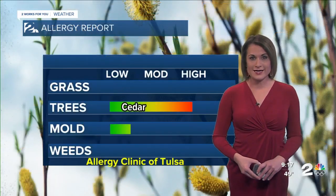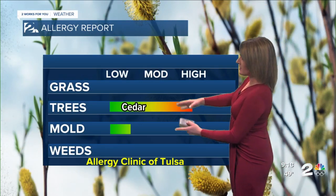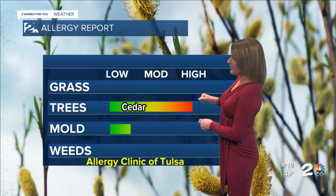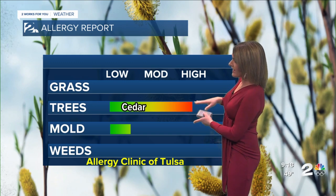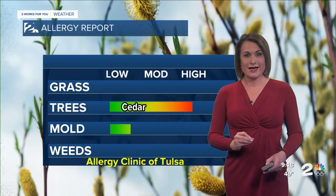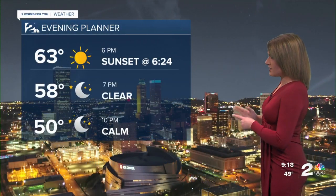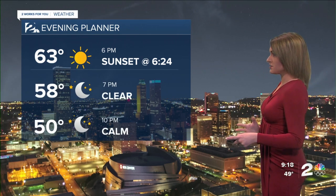Winds at 5 to 10 miles per hour. Normal for this time of year is around 59 degrees. Keep in mind, if you're going to be out and about and you start sneezing, getting those watery eyes, maybe some itchy eyes, it's all thanks to cedar pollen for the area. We're keeping that on the higher end, so cedar is the main concern. This is all by the Allergy Clinic of Tulsa. We do have a little bit of mold, but not quite as much of a concern just yet.